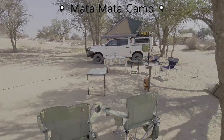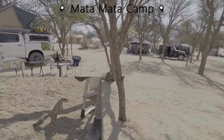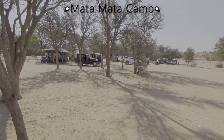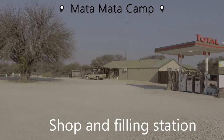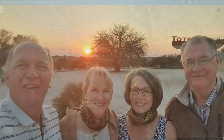The campsite at Mata Mata was quite full and we did not have many options for our one-night stay. The facilities here are very similar to the previous two main camps, again with clean and well-maintained ablutions and wash-up facilities. The next morning we drove back along the Auob river to Twee Rivieren.